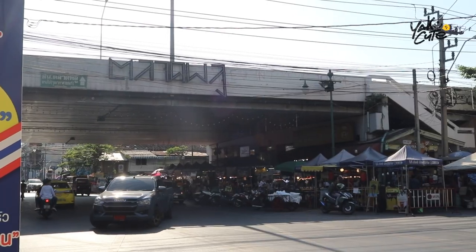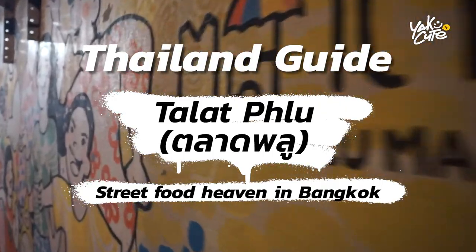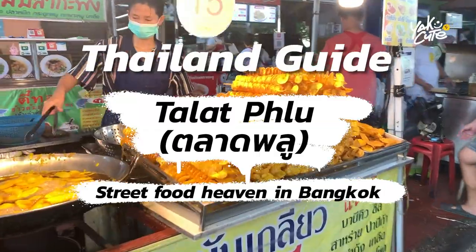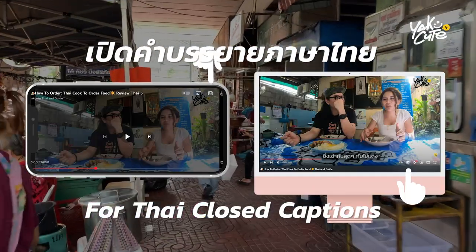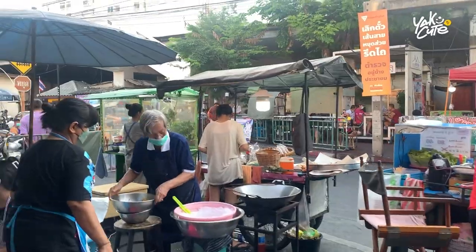Now we are at Palatplu, one of the most famous street food markets in Bangkok. If you are a big fan of local street food in Thailand, you have to watch this video because now we are at Palatplu, one of the most famous street food spots in Bangkok. Let's go!